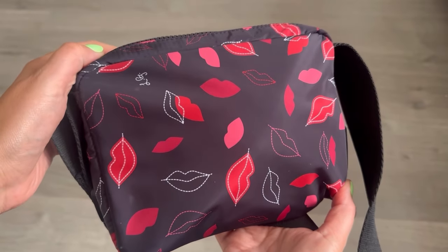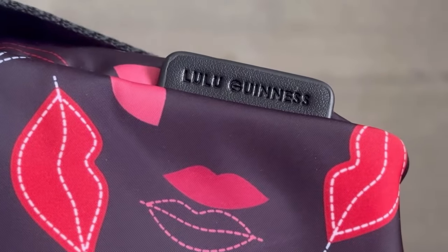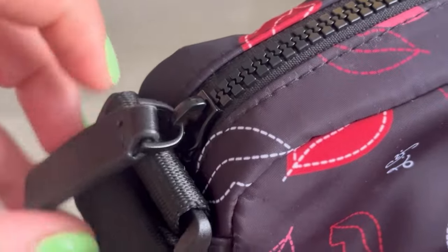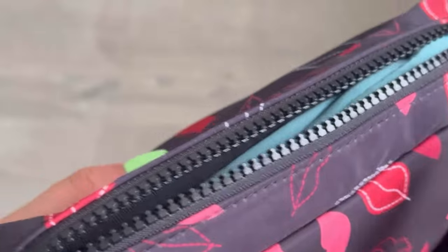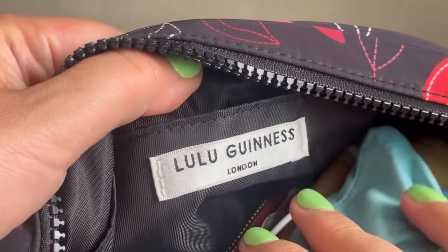It has some lovely little details — I love the little LG for Lulu Guinness on both sides of the bag, and the branding is embossed on this little sliver of leather. The quality of the zip is very good; I never have any issues with it sticking. The quality overall is just fantastic — the moment I saw it, it was everything I hoped it would be. It looks exactly like the bag on the website. This is 100% authentic and is what I carry on a day-to-day basis.